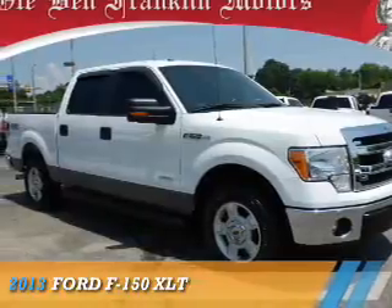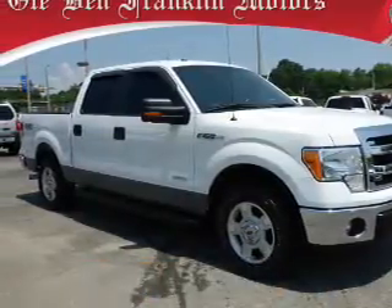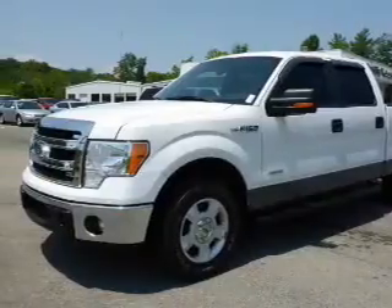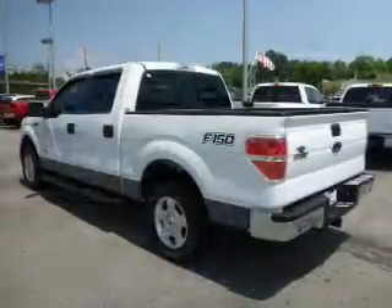Presenting the 2013 Ford F-150, it's powered by a 3.5-liter, 6-cylinder engine and a 6-speed automatic transmission.